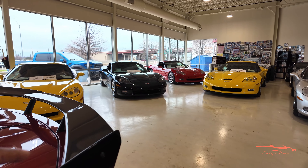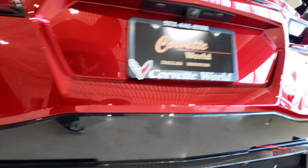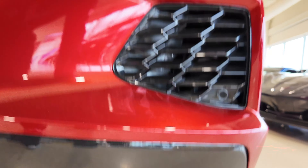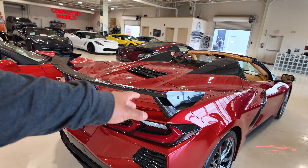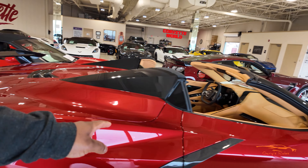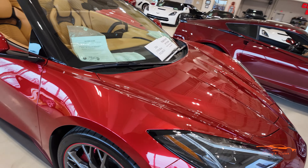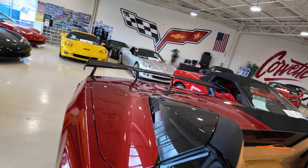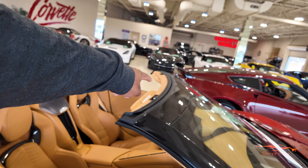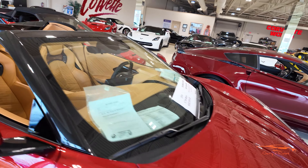As we walk around to the back, it's got the high wing and black exhaust tips. Coming around to the right side — beautiful wheels all the way around. It also has the black nacelles, the black roof, and the carbon flash black A-pillars. Beautiful, beautiful car.